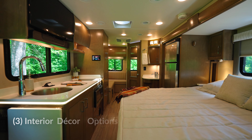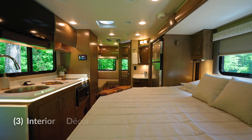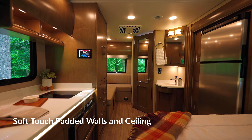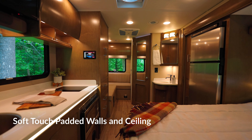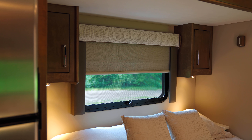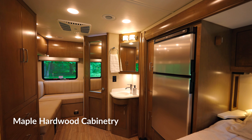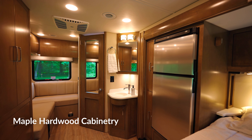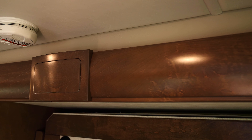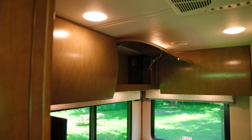Presented in three interior decor color options, here is the Cypress color option. Experience unparalleled comfort throughout the vinyl padded interior walls and ceiling, providing both durability and luxury. Within Vienna there's no need for wrapped or laminated materials, as only the finest hardwood furnishes our home on wheels — from the full cabinet assembly to the beautifully built trim, every detail exudes a fine class of quality and refinement.